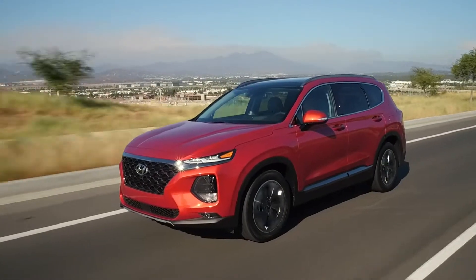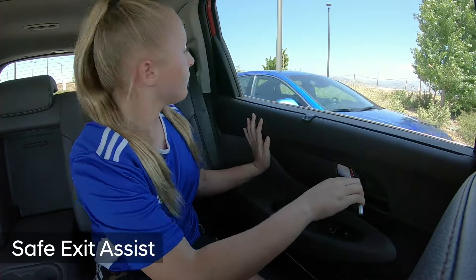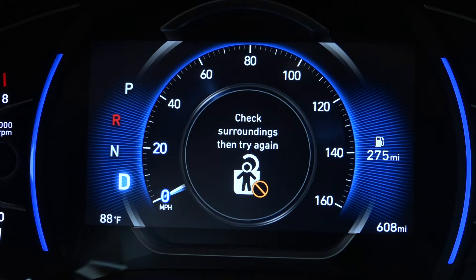The Santa Fe is loaded with safety technology, and there are two features that really stand out. The first is Safe Exit Assist, which is essentially blind spot monitoring for the rear doors. The system helps detect vehicles approaching from the rear, alerting the driver with an audible warning and a pop-up message in the cluster.